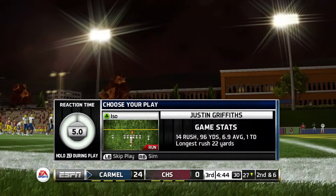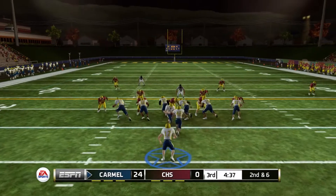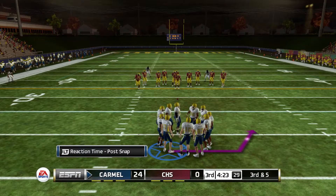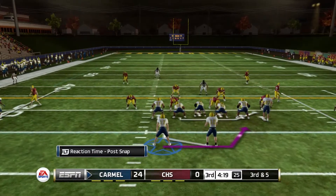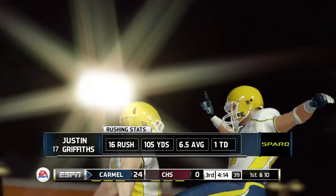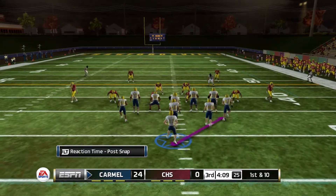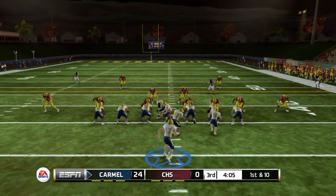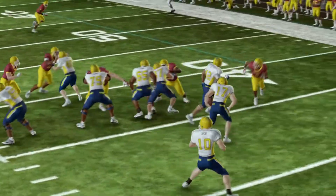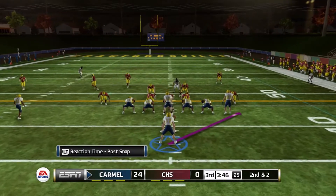Takes the snap, hands the ball off up the middle and we're able to get four yards. Gaining the yardage we need from time to time. Takes the snap, hands the ball off out of shotgun formation and we pick up the first down, though we outrun our pulling guard. We are now at 105 rushing yards — eight carries getting us over 100. Takes the snap, hands the ball off, we pick up eight yards, making it second and two. Follow your blockers and don't run into them and you gain great yardage.